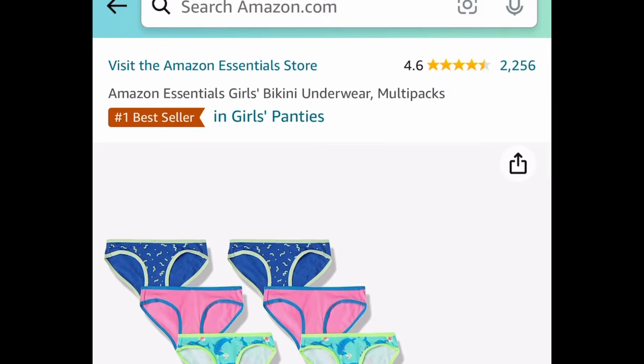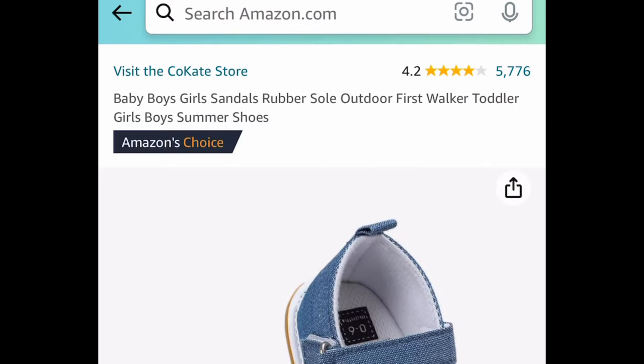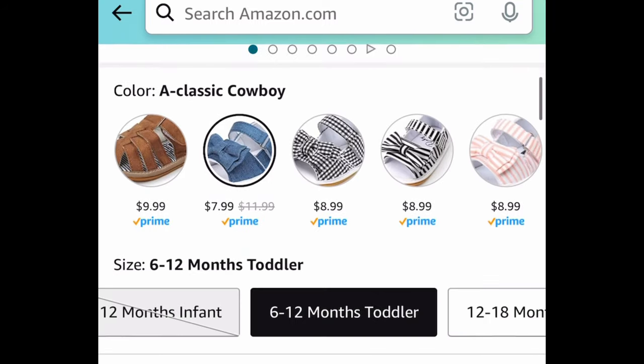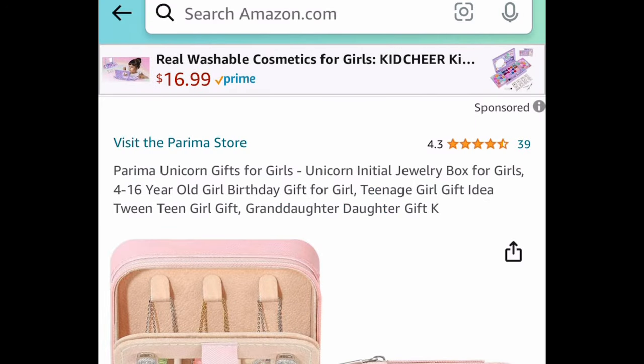Next we have girls' underwear in a multi-pack — you actually get 14 in here. Check out the other prices as well, but you can snag this for $6.40. Next are girls' or toddler shoes with a rubber bottom so they won't slip. You can snag these for as low as $4.79 with the code — many styles to choose from.